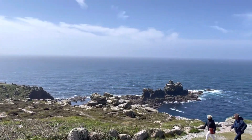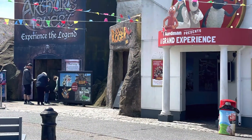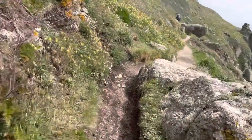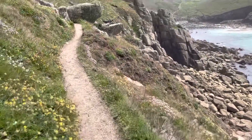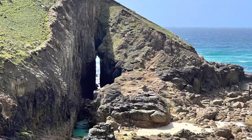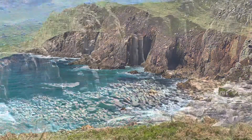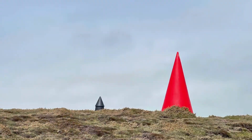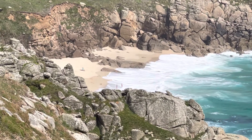This is from Land's End, going all the way around to the headlands. A secluded beach with people on it — they must either live locally or know they're renting a cottage just over the headland.